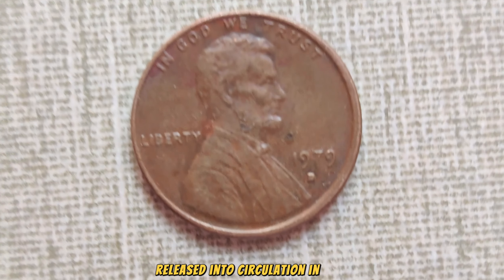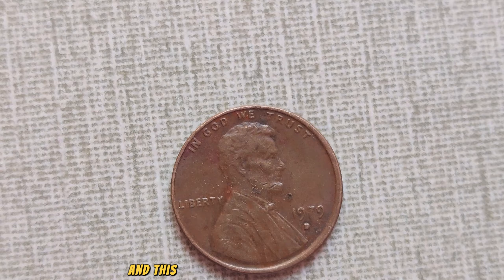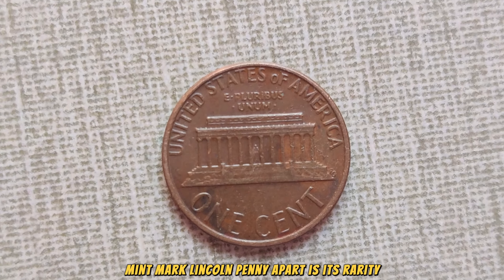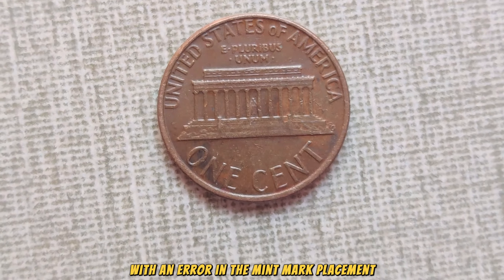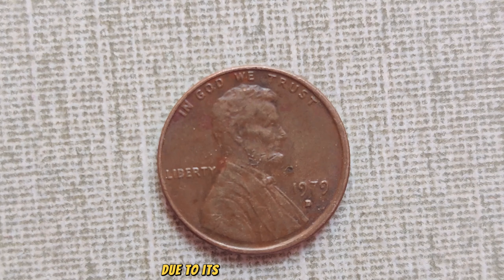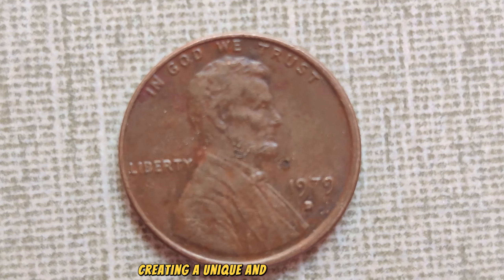Released into circulation in 1979, the D-Mint Mark Lincoln penny is a humble piece of American currency. However, not all pennies are created equal, and this particular edition holds a secret that only a few are aware of. What sets the 1979 D-Mint Mark Lincoln penny apart is its rarity. Due to a minting error, a small number of these pennies were produced with an error in the mint mark placement, making them incredibly scarce. The mint mark, which should typically be located below the date, was mistakenly stamped onto the obverse side of the coin, creating a unique and valuable variant.